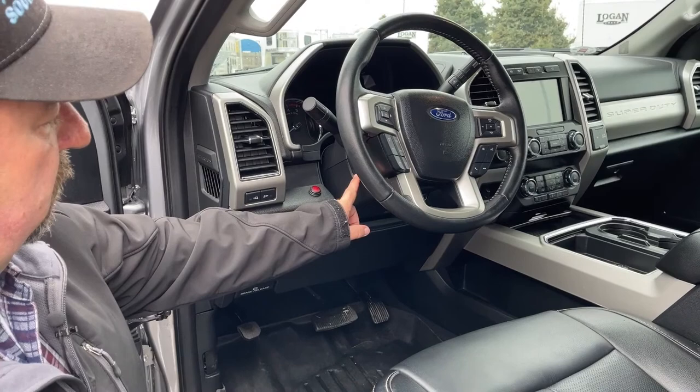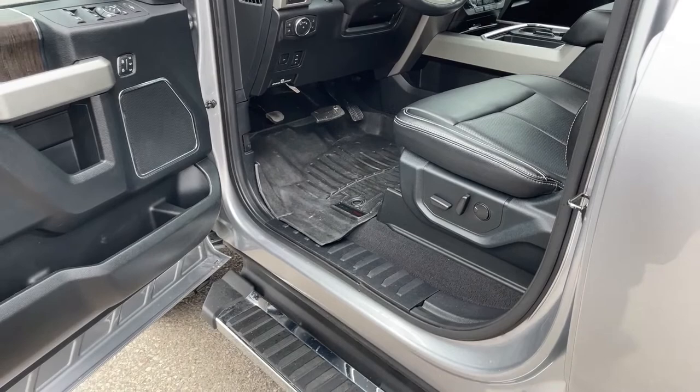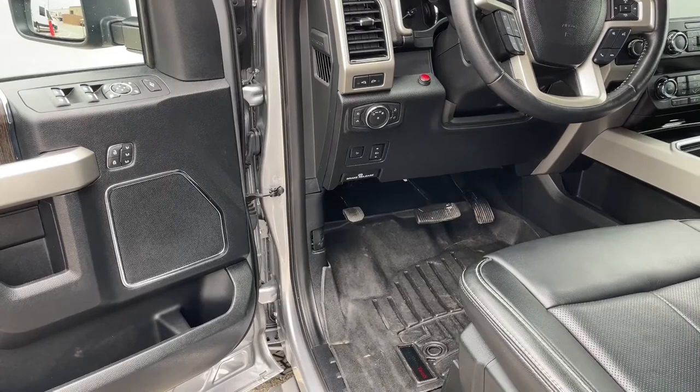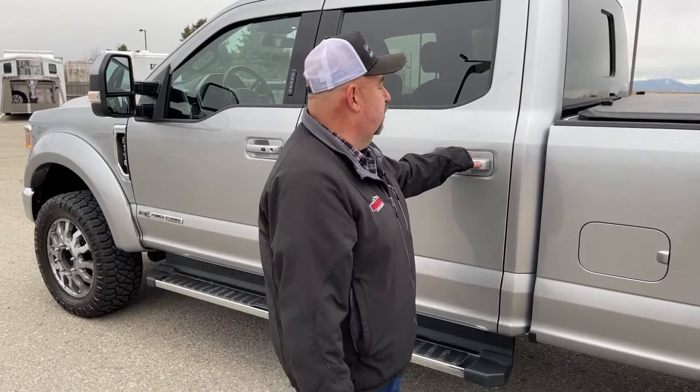We can adjust the steering wheel located right here. There are WeatherTech floor mats all the way around to make cleaning easier. This adjusts the pedals, and this will let the tailgate down. The truck is also completely ceramic coated for protection against door dings and things of that nature.